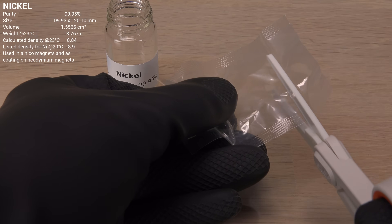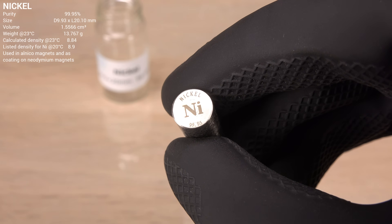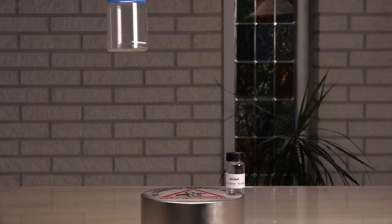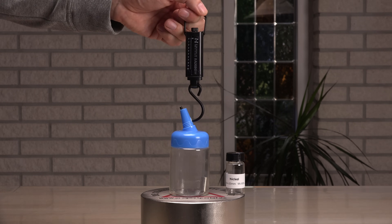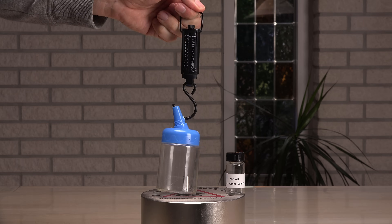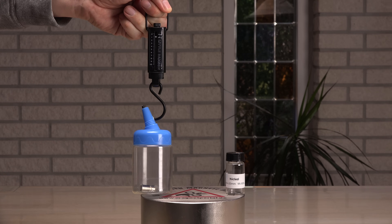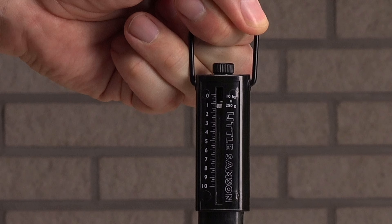Next up is nickel. It is used in the relatively weak alnico magnets and as coating on neodymium magnets, so I'm not expecting nickel to perform as well as cobalt. The pull force at the center is a mere 600 grams. On the edge it's 1.4 kg — similar to cobalt on the weaker center.